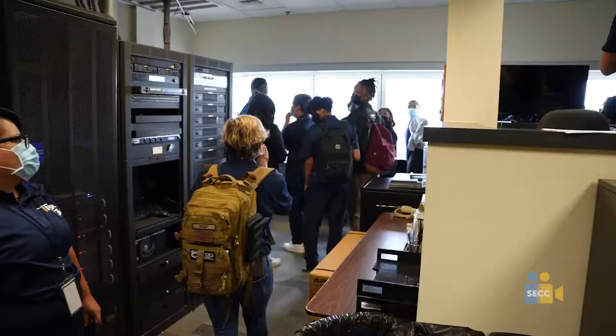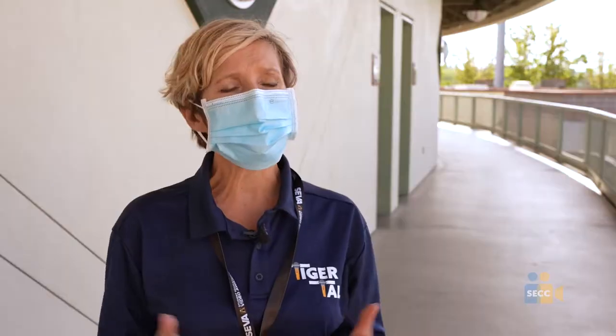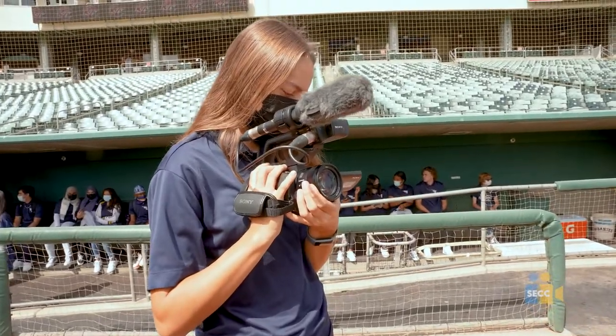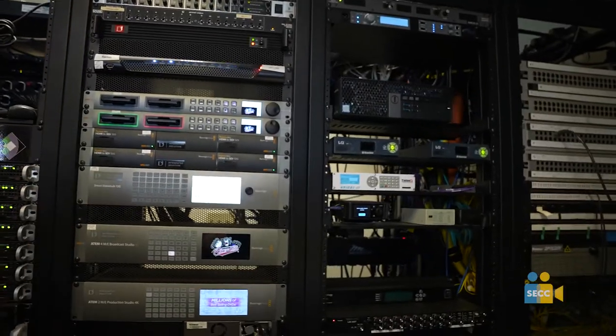We're really excited that the RiverCats have actually hired several of our program students while they're still in high school. So today is really about looking at the skills that we're learning. We started Adobe, and as you start to learn it, it can be intensive, but the payoff is big. If you stick with it and learn these skills, this is where your office could someday be.